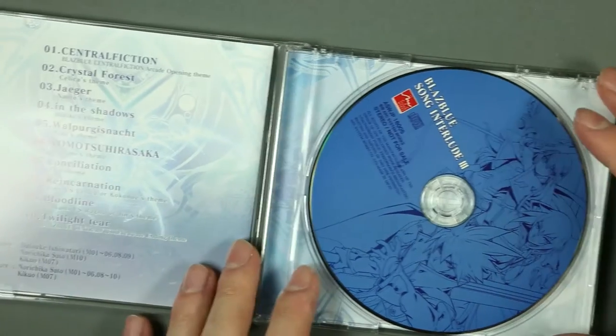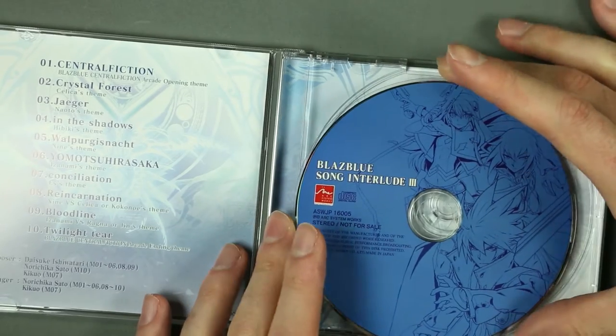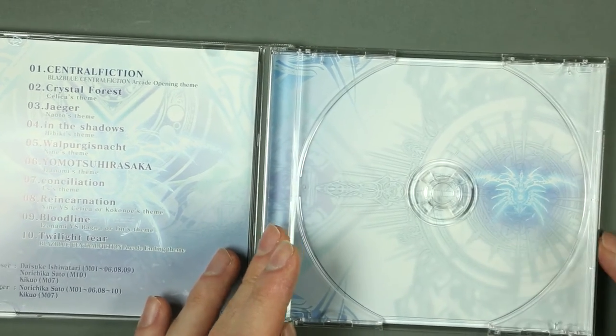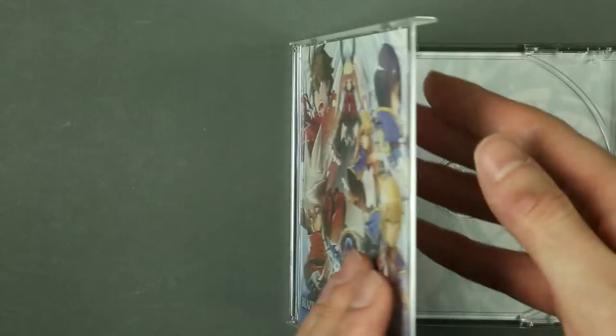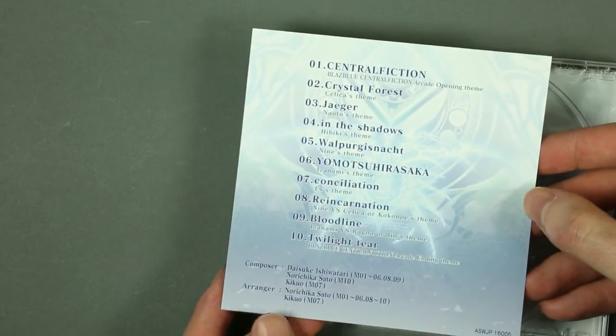Inside we go. The CD features Ragna, Jin, and Noel on the front. On the back, just a logo. Unfortunately this is not a booklet.